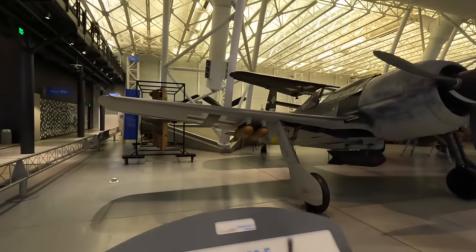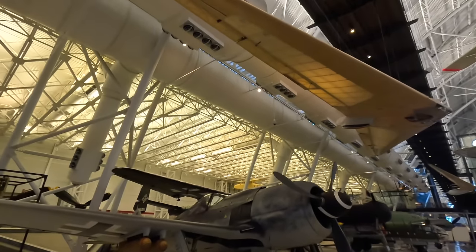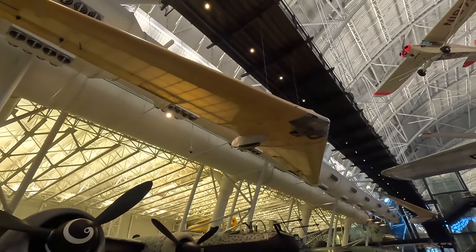Above is a Horten wing, which probably flew as the HO-3, but someone modified it by removing the seat and installing test equipment. Later in the video I'll show you the incredible Horten HO-229 flying wing jet, and we also have a Northrop flying wing.